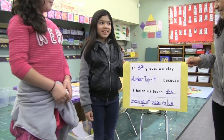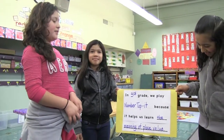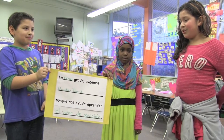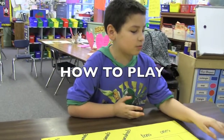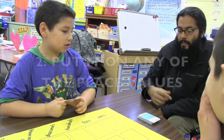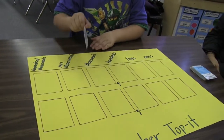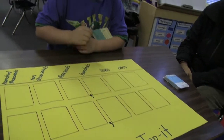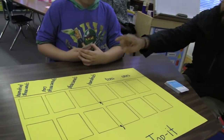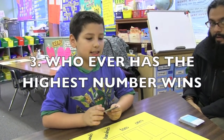In third grade, we play Number Toppet because it helps us learn the meaning of place values. So how we play this game is we pick a card from the deck and then we put it anywhere on the ten-hundred thousands, ten thousands, thousands, hundreds, tens, or ones place. Whoever gets the highest number wins.